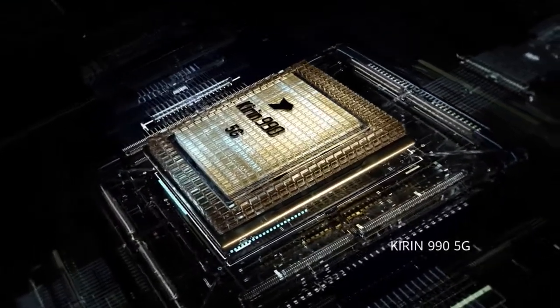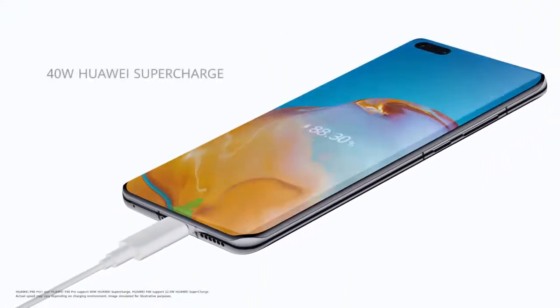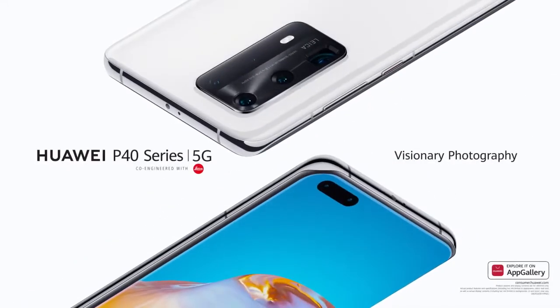All of this power comes from the Kirin 990 5G SOC. Power up, hassle free. Experience visionary photography.